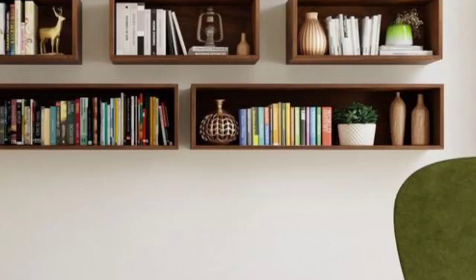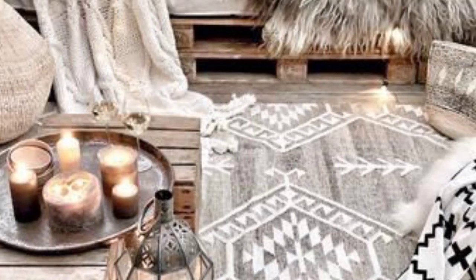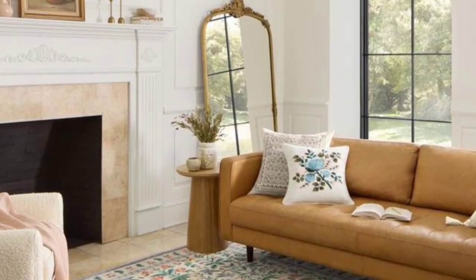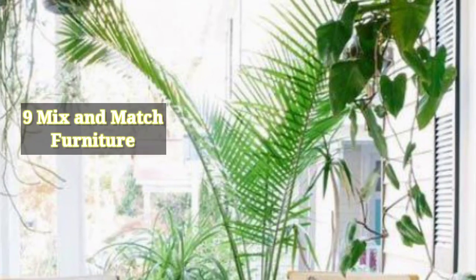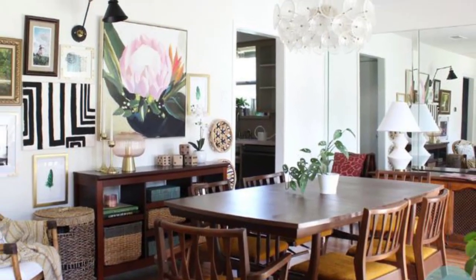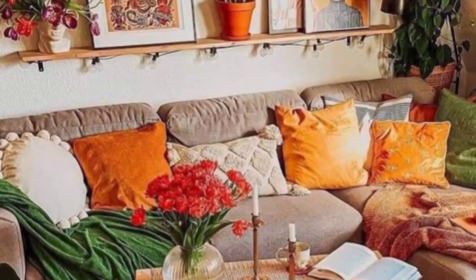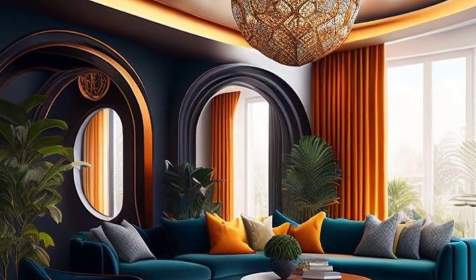Number eight: rugs — place rugs in key areas to define spaces and add texture. Consider the size and style of the rug in relation to the furniture and overall decor. Number nine: mix and match furniture — combine furniture pieces with different styles, materials, and eras for an eclectic and personalized vibe. Focus on creating balance.